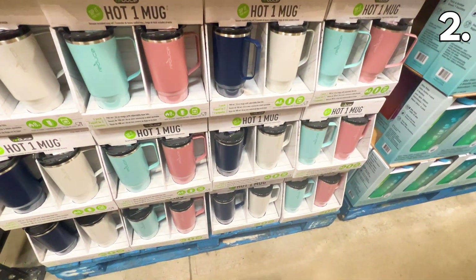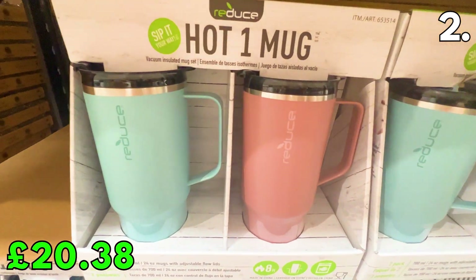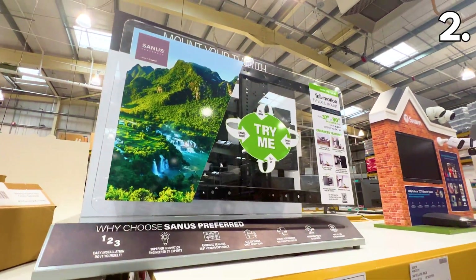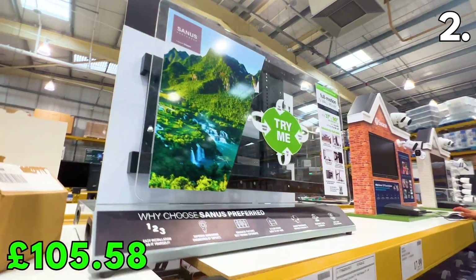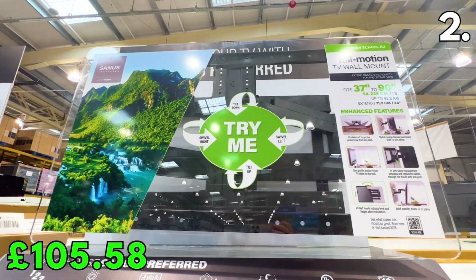These Base Brands 2-pack of travel mugs are back in stock for £20.38. These vacuum-insulated mugs are the perfect cheap alternative to the Stanley cups. From Sanus, I love this full-motion TV wall mount for £105.58. The slim-profile universal TV mount extends 28 inches from the wall and can swivel up to 70 degrees.